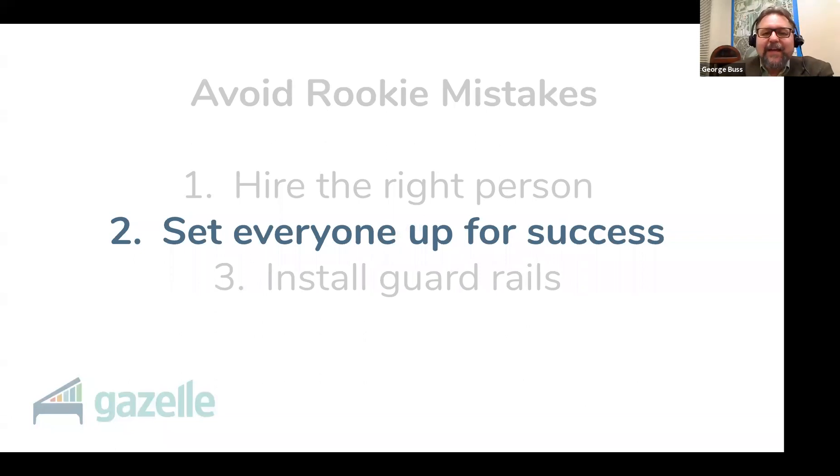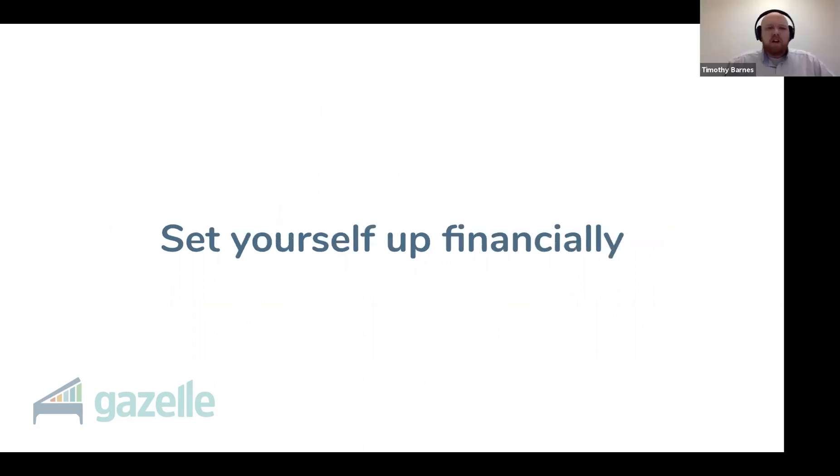Let's move on to step two: you need to set everyone up for success, including yourself. Let's talk about setting yourself up financially. You need to have already hired an accountant, or be prepared to spend around 100 hours a year doing payroll, filing IRS forms, issuing year-end tax forms to your employees. If you would have told me this the day I hired my first employee, I wouldn't have believed it. But I figured out in year one I screwed up. I figured out in year two I didn't plan enough hours, and by year three I was thinking there's got to be a better way.